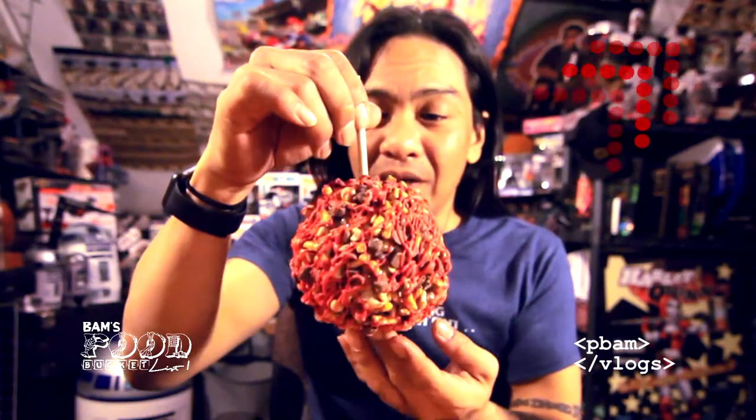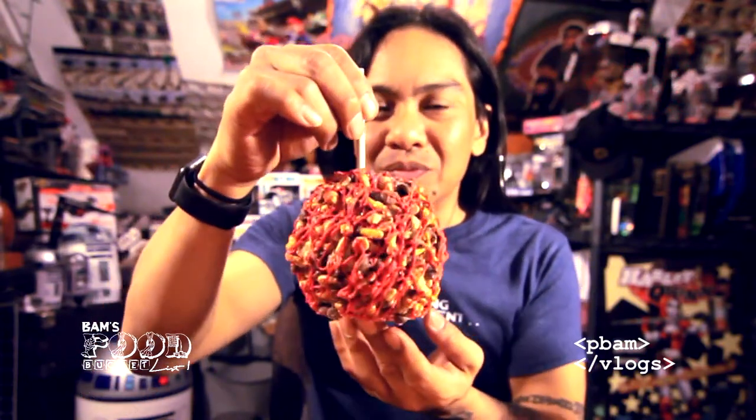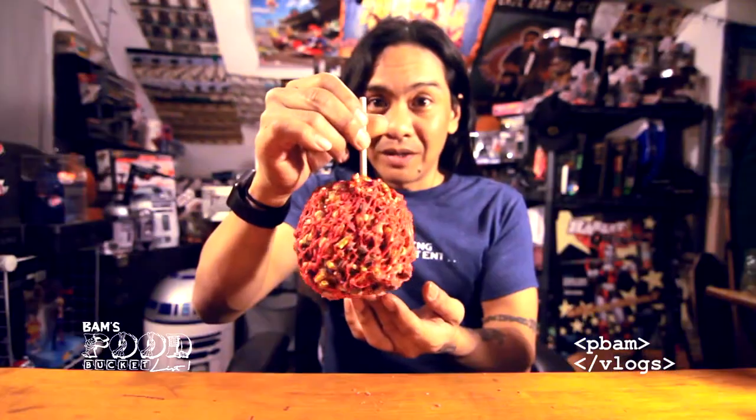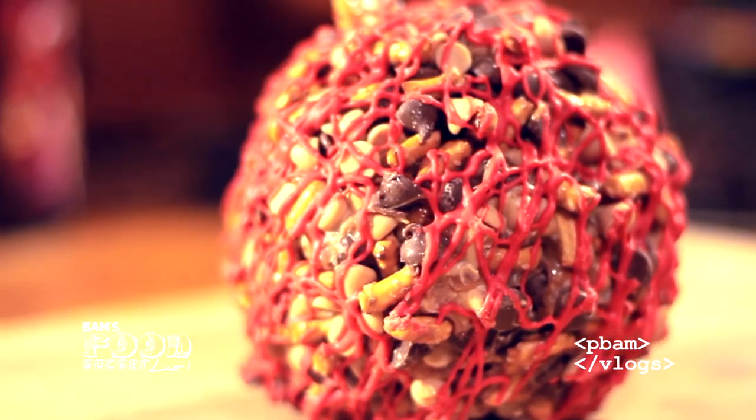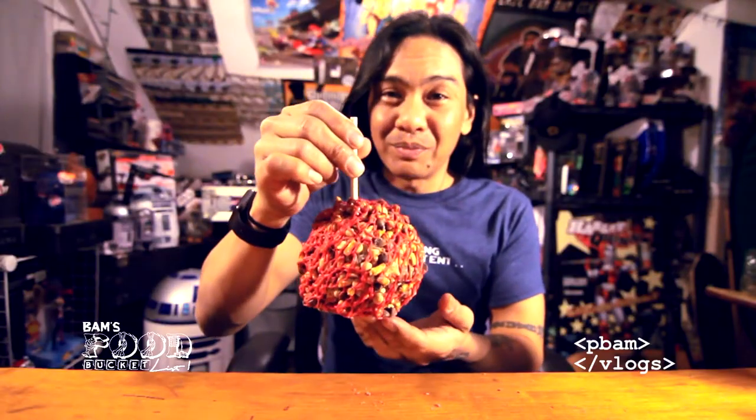Wow, check that out — you can smell all the chips and the chocolate. Man, that looks good. All right, let's break it down.